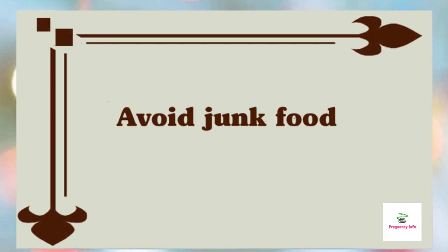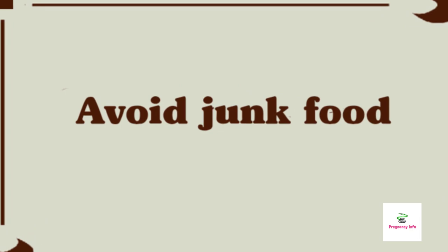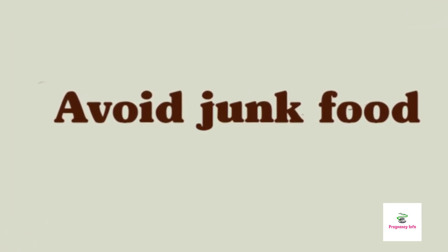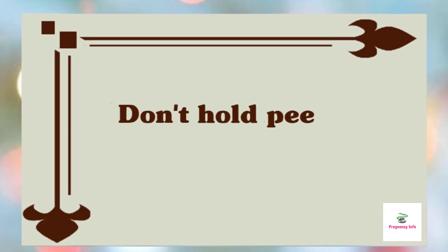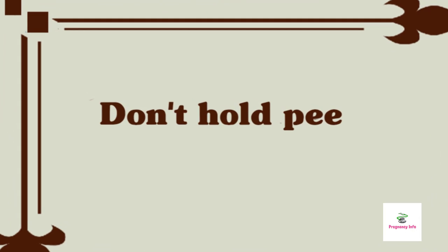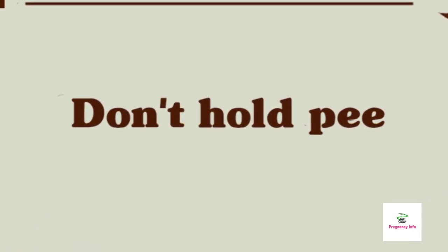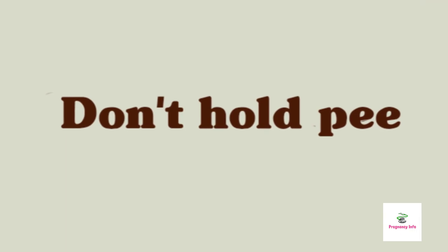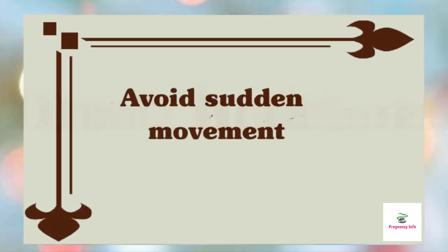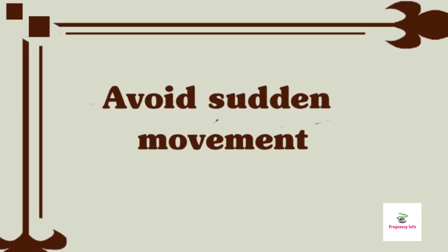Now the don'ts — things to avoid in the fifth month of pregnancy. Avoid eating junk food: stay away from junk food during pregnancy as it can cause gastritis and nausea. Also restrict the intake of fried foods and sweets. Don't hold in your pee: during pregnancy you are at a greater risk of developing a urinary tract infection or UTI, so if you have the urge to urinate frequently, don't delay it or it might lead to infections.